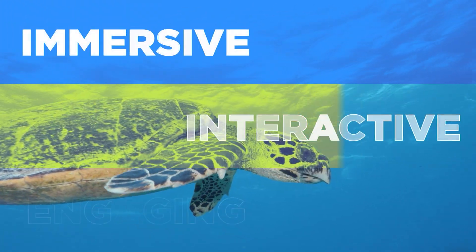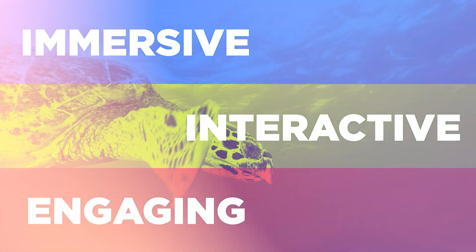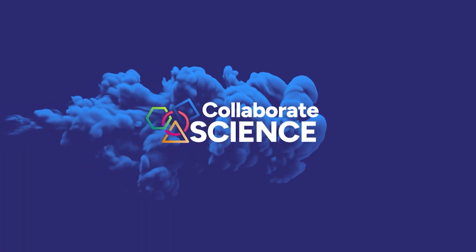Immersive, interactive, engaging. Collaborate Science — your classroom reimagined.